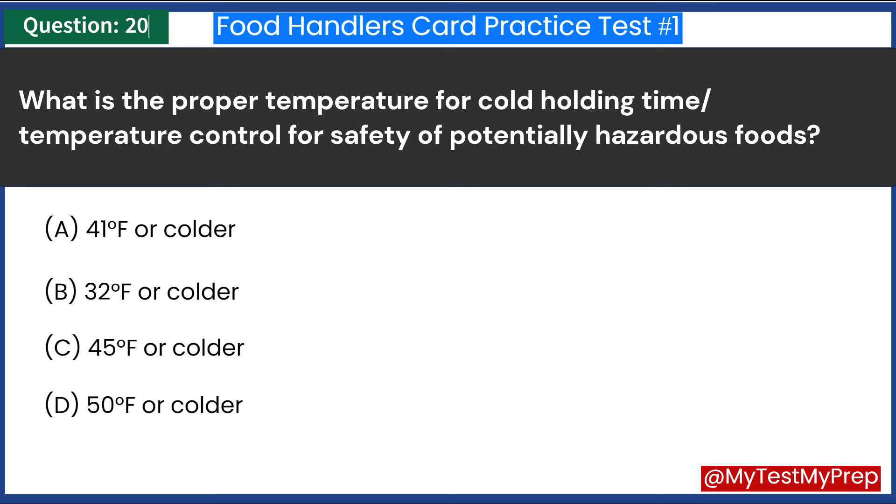What is the proper temperature for cold holding time/temperature control for safety of potentially hazardous foods? A. 41 degrees Fahrenheit or colder. B. 32 degrees Fahrenheit or colder. C. 45 degrees Fahrenheit or colder. D. 50 degrees Fahrenheit or colder. Answer: A. 41 degrees Fahrenheit or colder.